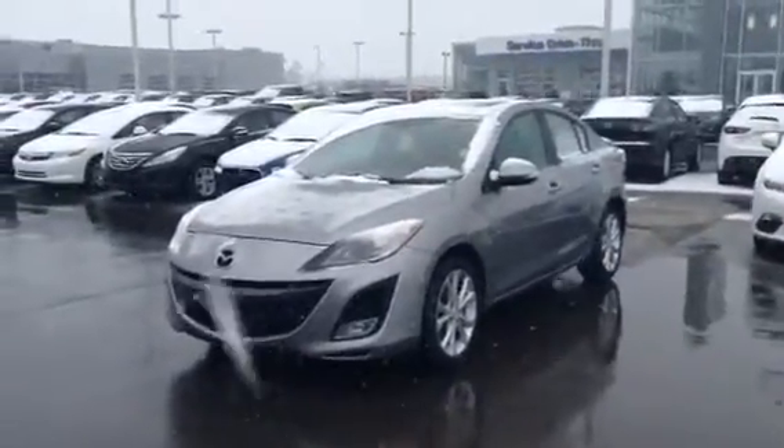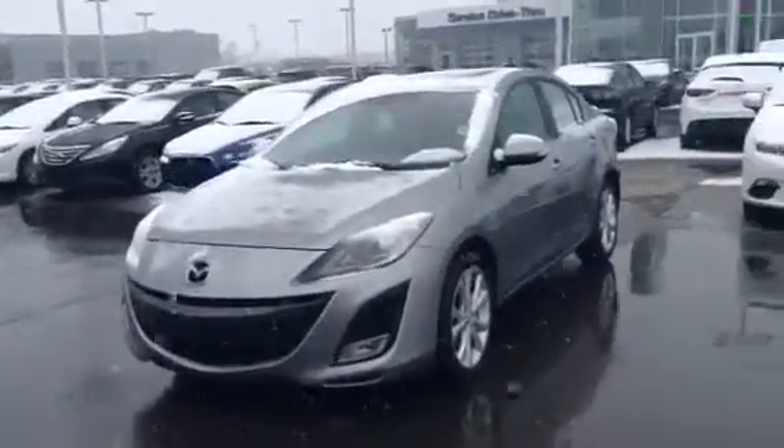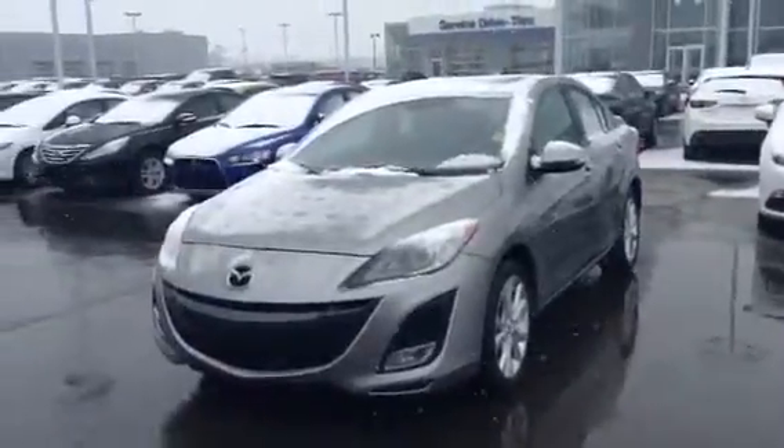Hey there Dorothy, it's Jesse here at LA Mazda. I just wanted to send you a quick video on this Mazda 3 that I was telling you about in the email.